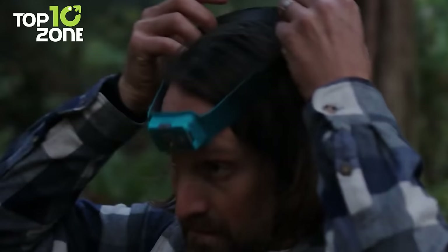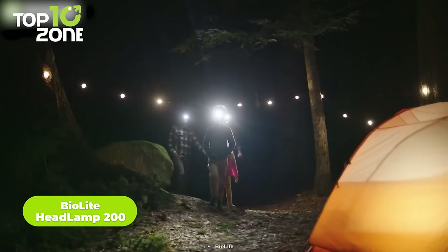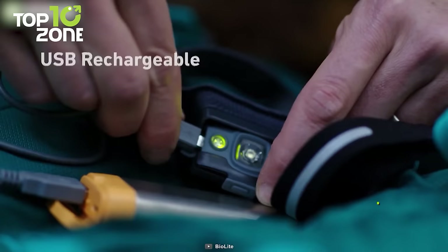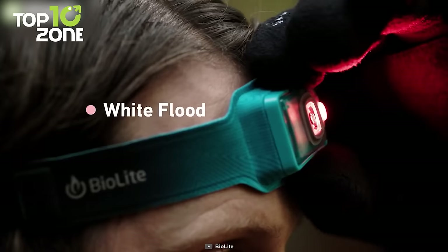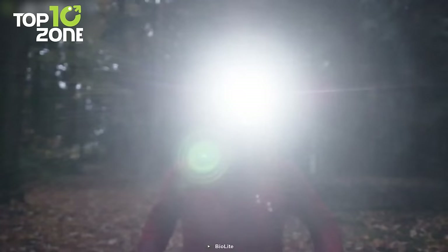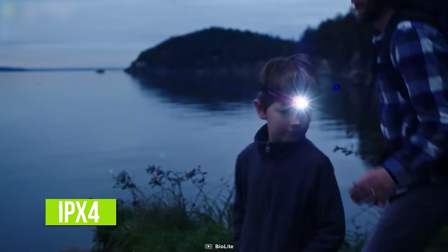Meet the BioLite Headlamp 200, an ultra-light USB headlamp with a fit unlike anything you've experienced, offering an intuitive way to set up camp in the dark. It provides up to 200 lumens of bright light, while the 700mAh rechargeable battery can run for up to 40 hours non-stop. With three versatile light modes — classic white spot, strobe for biking, and dimmable red for nighttime activity — you'll handle a variety of tasks. It weighs only 50 grams, and its 3D slim-fit construction sits flush on your forehead with no bounce or slippage.